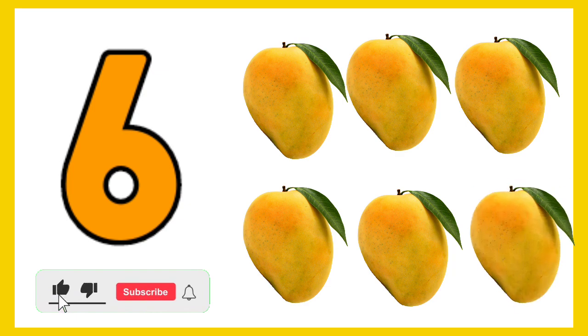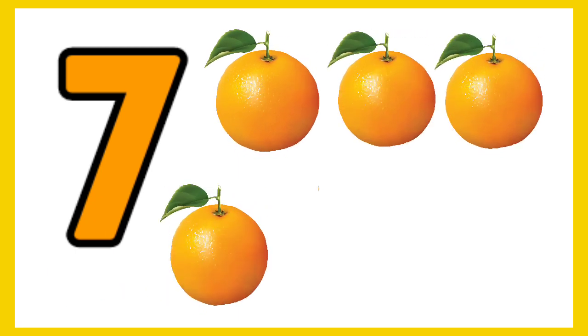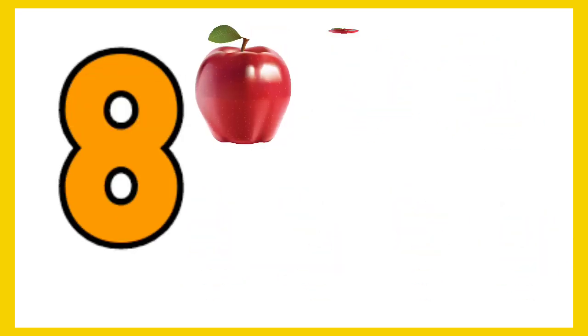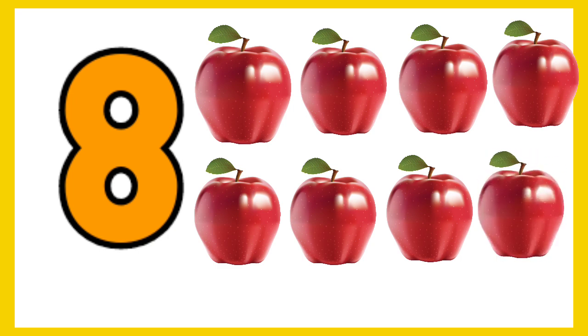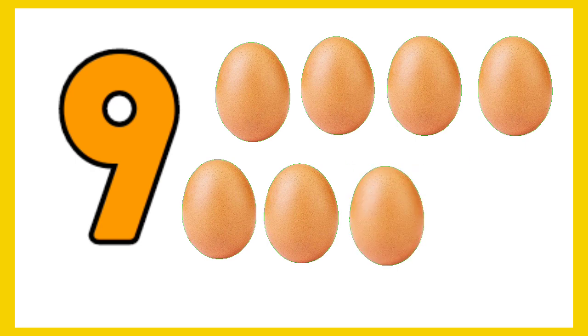5, 6 — 6 mangoes. 7 — 7 oranges. 8 — 1, 2, 3, 4, 5, 6, 7, 8 — 8 apples. 9 — 1, 2, 3, 4, 5, 6, 7, 8, 9 — 9 eggs.